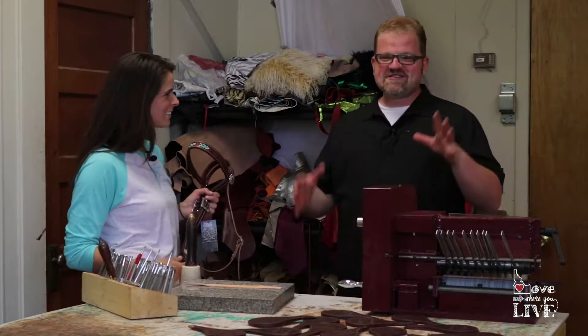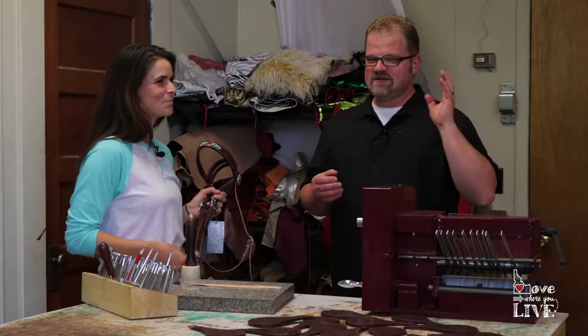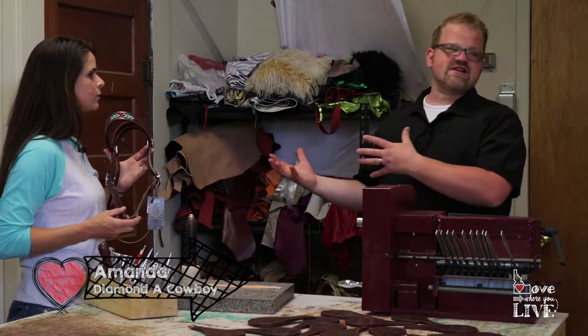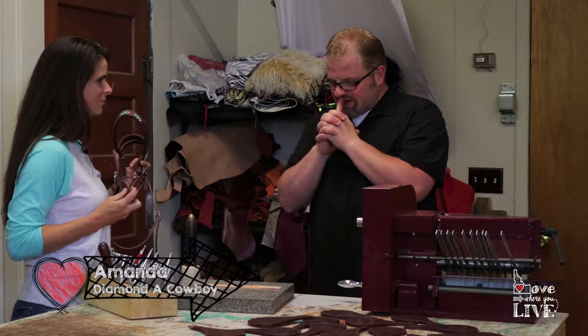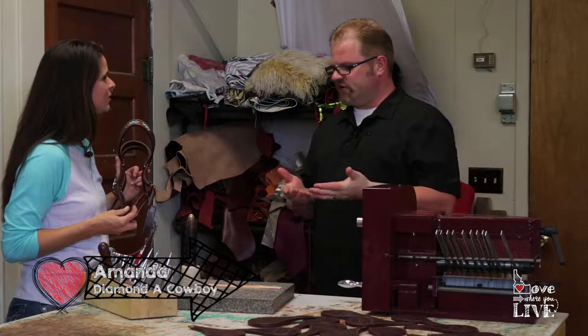Welcome back to Love Where You Live. We are here in Elgin, Oregon, at Diamond A Cowboy, which is this awesome tack shop. I now know what tack is, sort of. Amanda is the owner. She's holding in her hand a head stall — which is the assembly you put on a horse to in part control it; it's missing the bit and things like that. She agreed to bring me back here and show me how she does this amazing work. So, what are we going to do today?